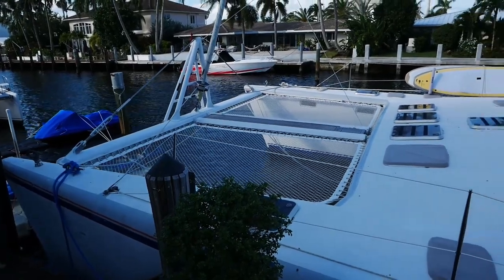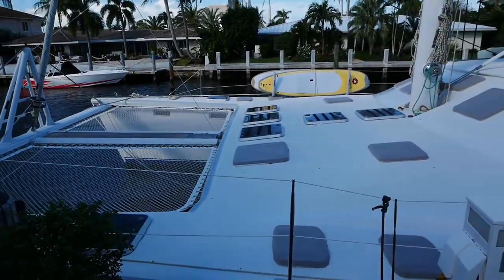Hey guys! Ben here from United Yacht Sales and welcome back to the channel. I'm here in sunny Fort Lauderdale today to take you on a video walkthrough tour of my latest listing, Shangri-La. She's a 65-foot custom catamaran from the drawing board of the great Alex Simonis, known for his work with the Simonis Vugud design firm, as well as designing most Leopard catamarans currently sailing the world. She's lying here in Fort Lauderdale, available for immediate sail. I'll have a full spec sheet in the description.